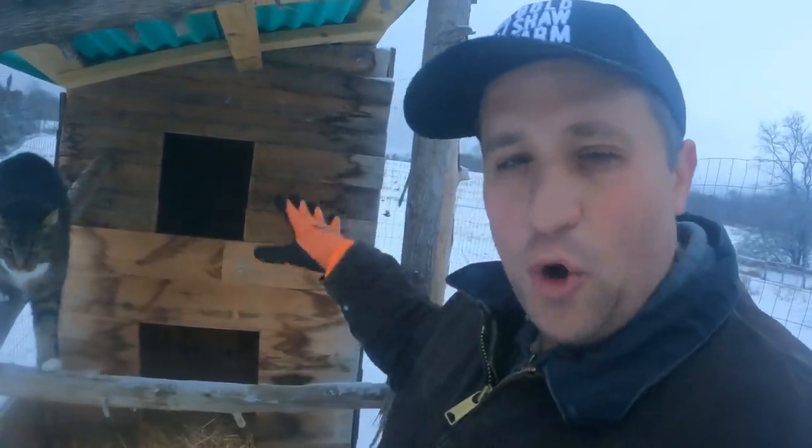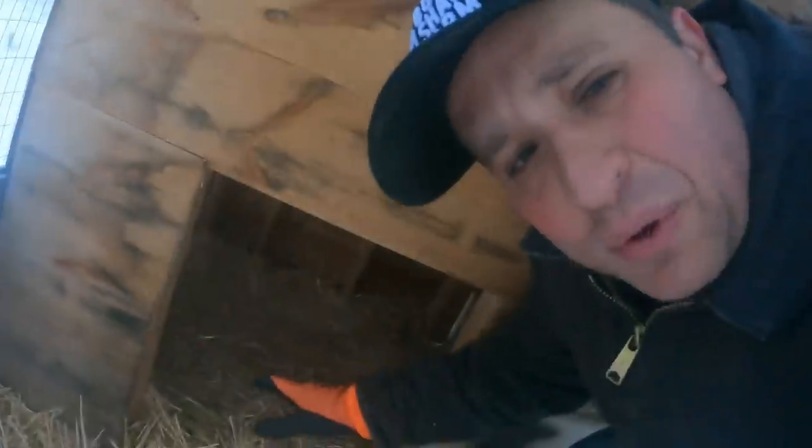It works out pretty well for everybody here on the farm. You're probably wondering how an open dog house like this works for Toby. I'll give you a quick tour of some of the great features I've built into it in a minute. But first I want to feed Toby Dog and talk about our video sponsor, Open Farm.